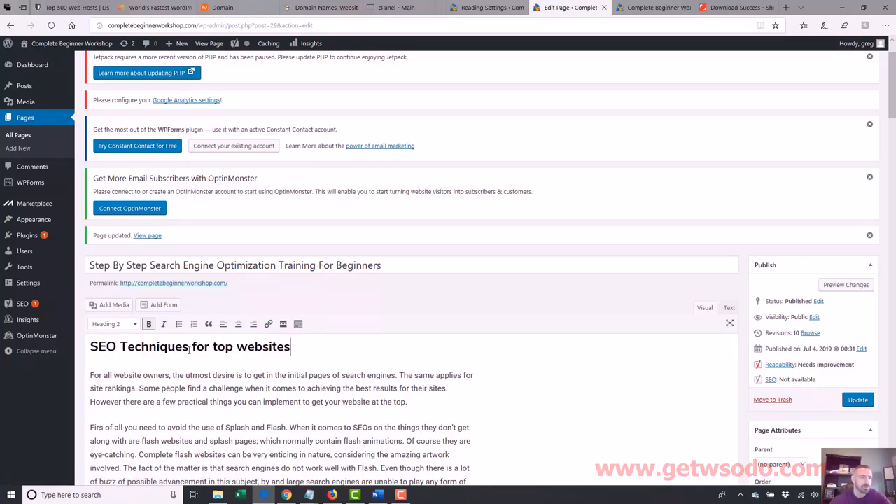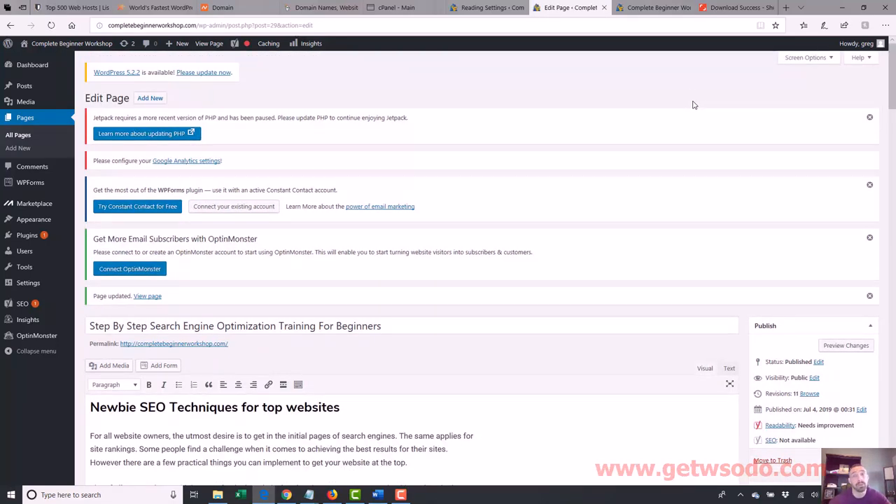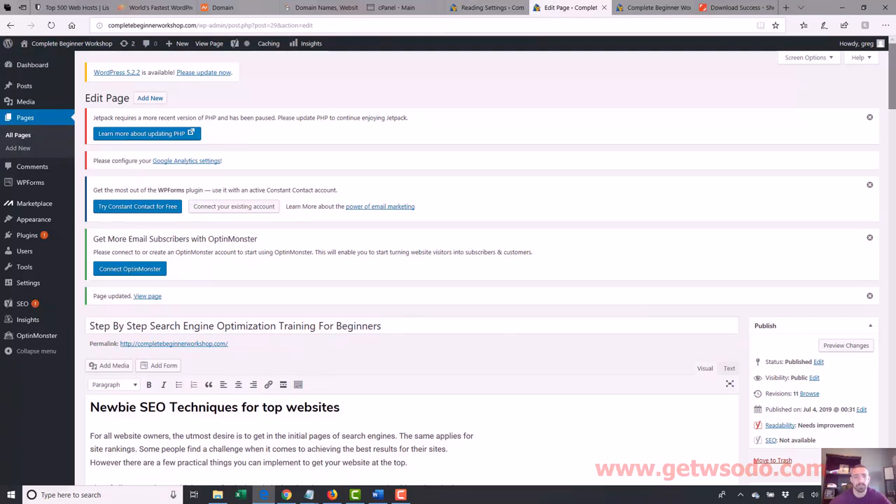I'm going to turn this down to an H2 tag — it makes it a little bigger. I'd want to get important keywords in here. Something like 'Newbie SEO Techniques' — whatever, you get the point. I'm trying to mix in some different keywords, and it's going to make it a little bigger and look a little better. Let's go ahead and update. Right now we're not really doing this for SEO — although I did jump into that a little bit. I'm more doing it to make the site look better. We'll go into the SEO stuff a little later on. You can see it just made it a little bigger — easier to read, looks better.